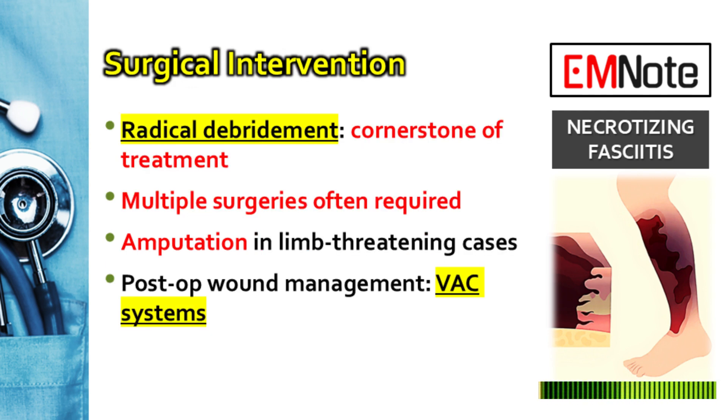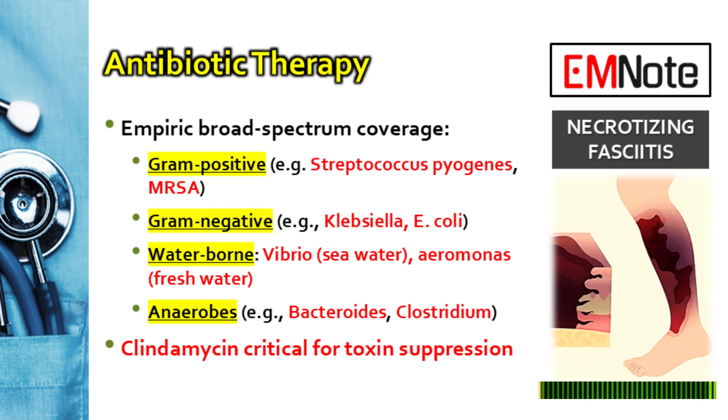The cornerstones of treatment begin with emergency surgery — the single most important therapy. This is a radical debridement of all dead tissue until the surgeon reaches healthy tissue that bleeds, and patients will often need to return to the OR multiple times. Antibiotics must be started immediately using either a multi-drug approach covering gram positives, gram negatives, and anaerobes, or a powerful single agent like piperacillin-tazobactam or a carbapenem for broad-spectrum coverage. Clindamycin is almost always included because it suppresses toxin production — especially from strep infections — helping calm the massive immune response that contributes to shock.